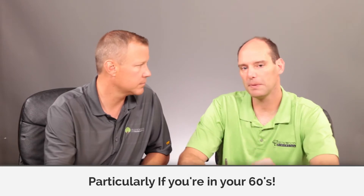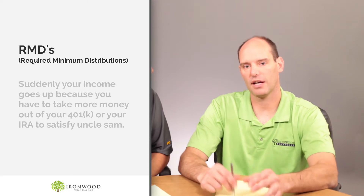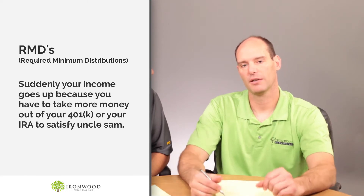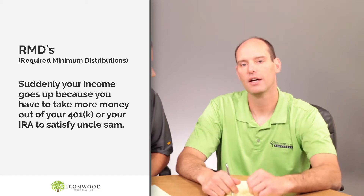So many of our clients, they don't spend that much, and they've got big IRAs that they're hesitant to take money out of. And particularly for those people who are in their 60s, this is something you really need to think about. Because once you hit 70, what happens? You've got your RMDs — required minimum distributions. Suddenly, your income goes up because you have to take more money out of your 401k or your IRA just so Uncle Sam can get their tax money.